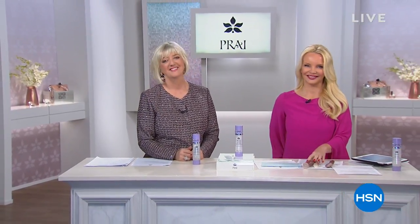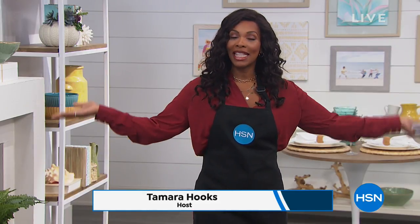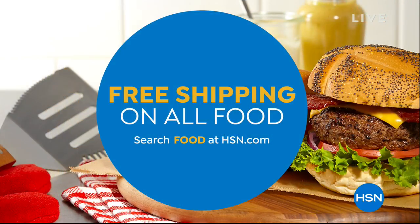Tamara Hooks is up next. We are going to have a delicious hour here at HSN. We've got something for breakfast, lunch, dinner, snacks, dessert, and everything. There is free shipping on all food — a big deal. Come shop with us and see some new things you'll want to try.